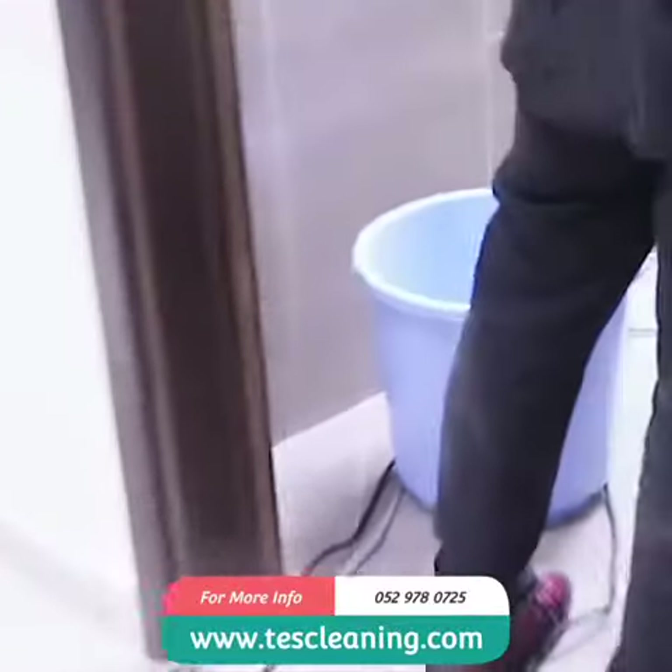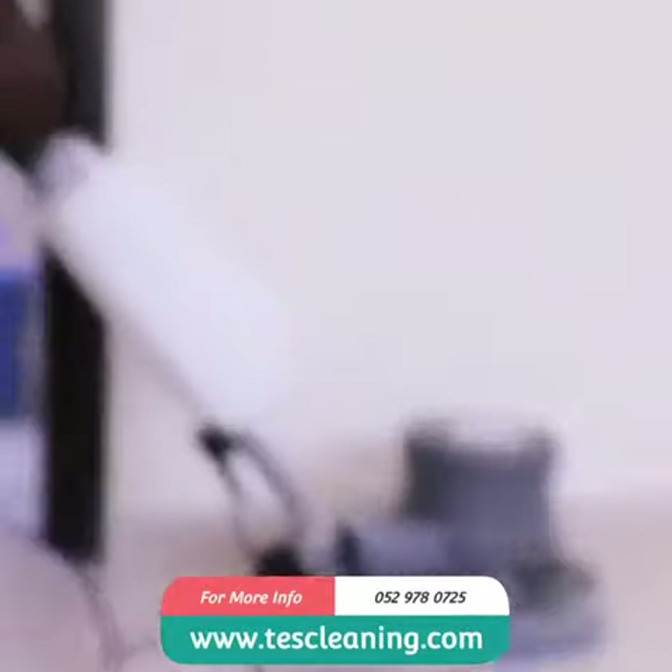We offer the following post-construction cleaning services: removing dust, dirt, and grease from countertops, window and door frames, light fixtures, woodwork, and ceiling fans; and surfaces scrubbing and cleaning scuffs, smudges, paint spots, and dirt from walls and floors.